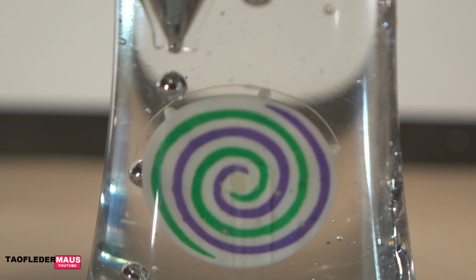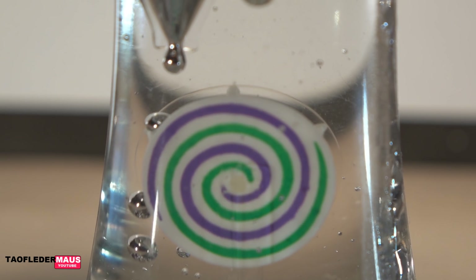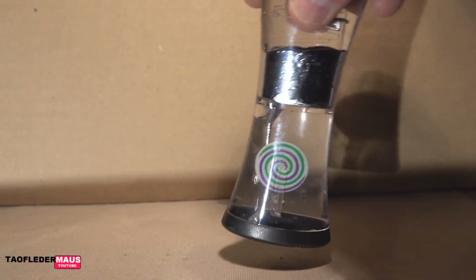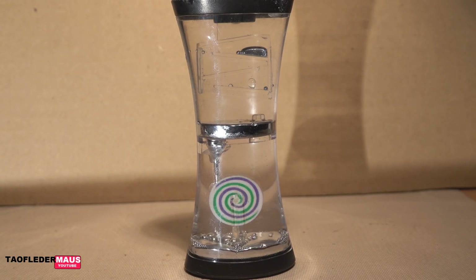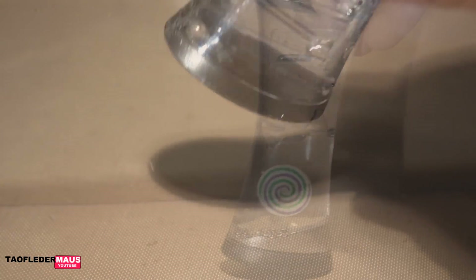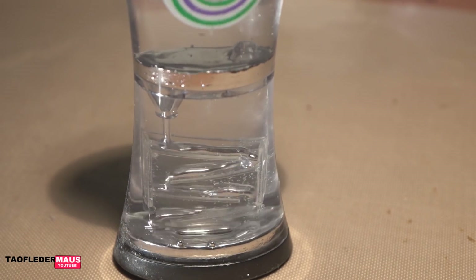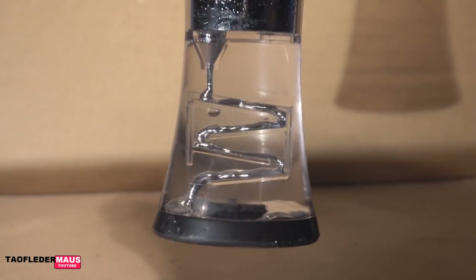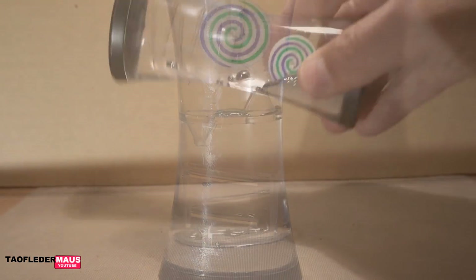After reading through the comment section and realizing we never do anything right — and we woulda coulda shoulda done it this way or that way — a lot of people wanted us to try water. So I am going to try that.